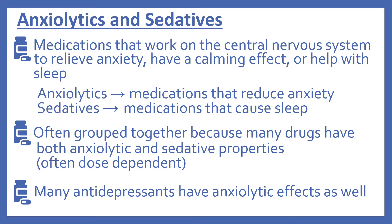First we'll look at the Anxiolytics and Sedatives. These are medications that work on the central nervous system to relieve anxiety, to have a calming effect, or help with sleep. Basically, Anxiolytics are medications that reduce anxiety and Sedatives are medications that cause sleep. These are often grouped together because many drugs have both Anxiolytic and Sedative properties, and that's often dose dependent. And many of the antidepressants covered in the last presentation have Anxiolytic effects as well.